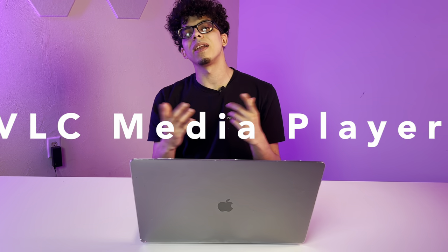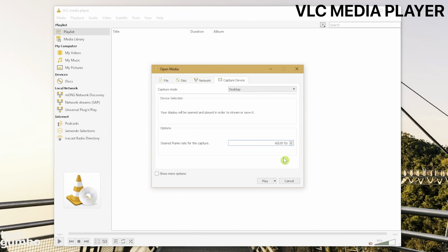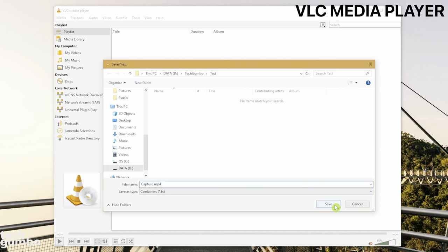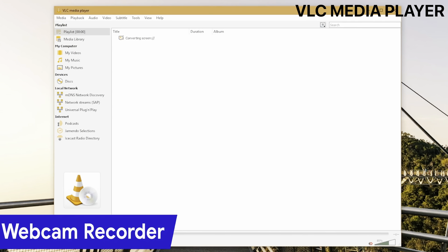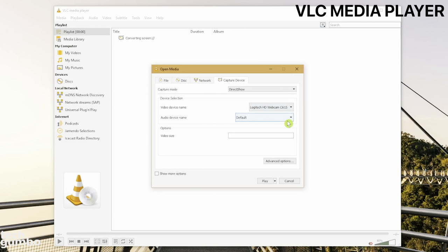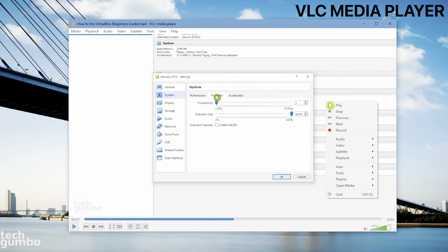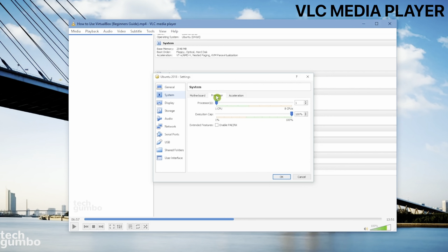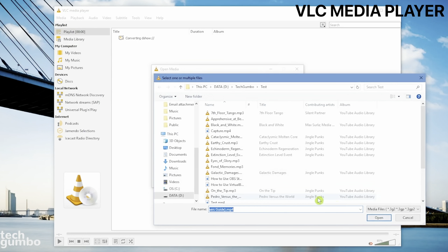Coming in at number 19, we got VLC Media Player. Although I often watch movies and shows on Netflix and other streaming services, I also enjoy obscure content that friends find and share. This is often in MKV format or other file types that QuickTime Player does not support. VLC Player is a must-have to avoid a frustrating experience opening such audio and video files. It's an open-source cross-platform multimedia player that supports a wide range of formats. It can be used to view 360-degree videos up to 8K resolution. It's free, yet does not contain ads, spyware, or user tracking.